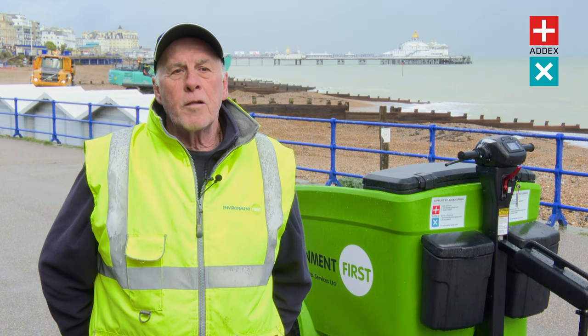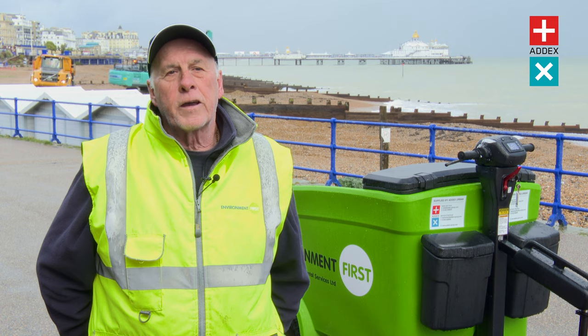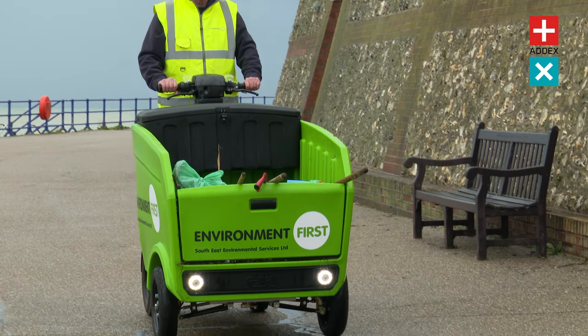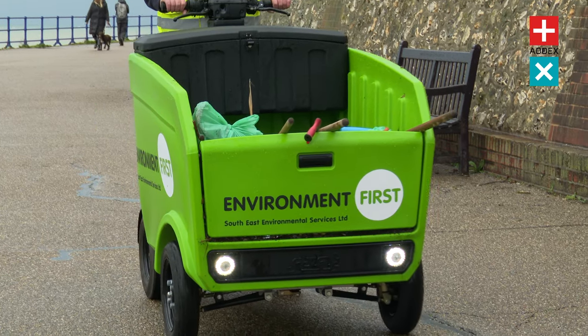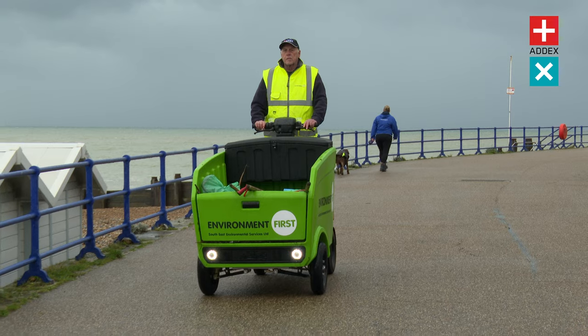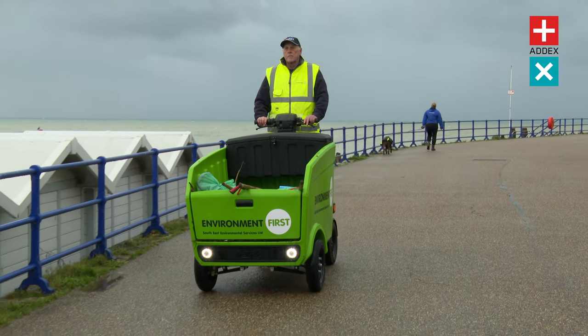It's a good help. I can get to places quicker. What happens is, when we're out in a barra, somebody might say there's glass down at the pier. It takes me ten minutes to walk down there and I have to come back and start from where I am. With this, I can be there in a couple of minutes, clear it up, and back at work where I should be.